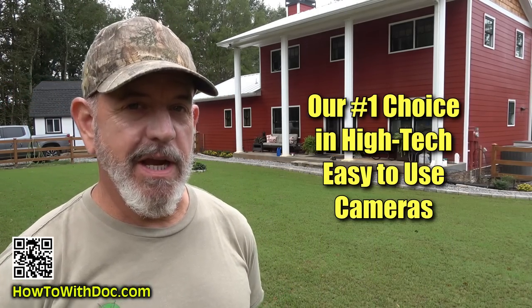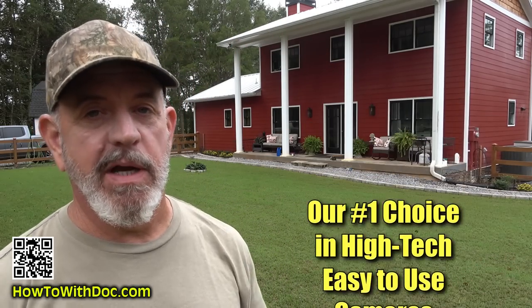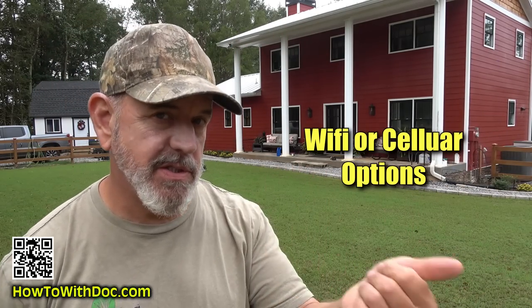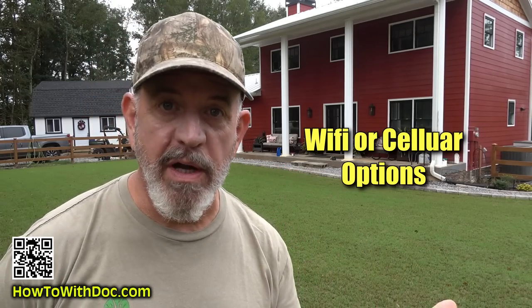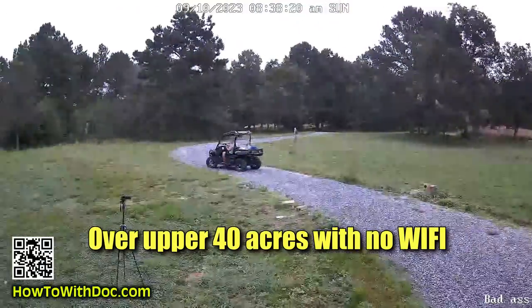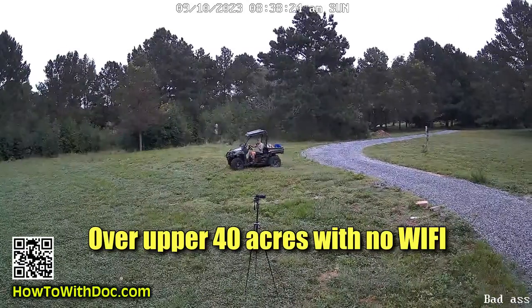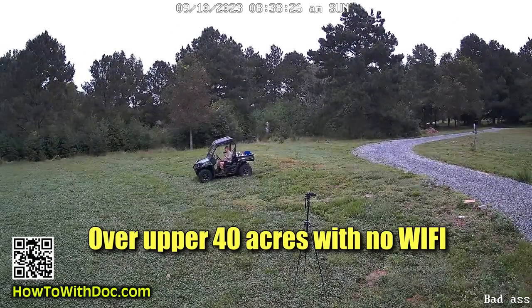I'm going to show you the coolest security camera and I think the best security camera on the market. If you only had to buy one security camera, I would say buy this one. It's available on cellular and you can also get it in Wi-Fi. So even if you have a remote area or a vacation property that doesn't have good Wi-Fi, you can get it through cellular, through a T-Mobile chip.